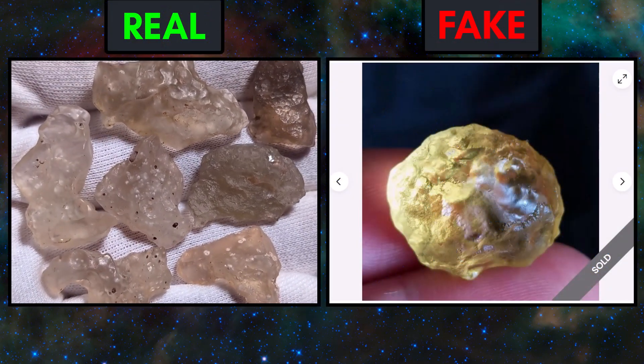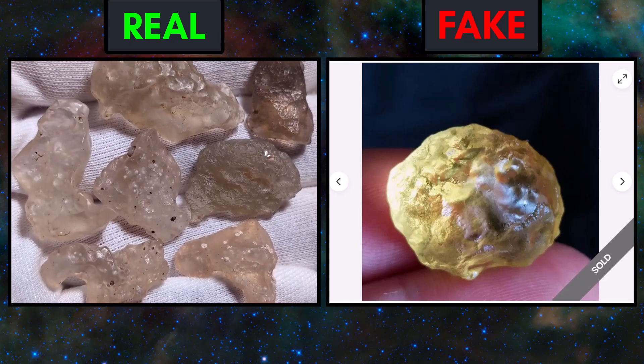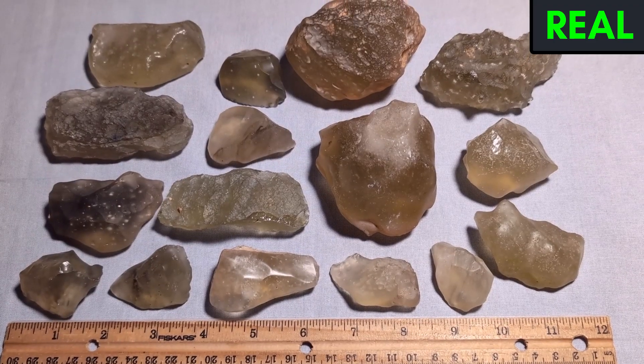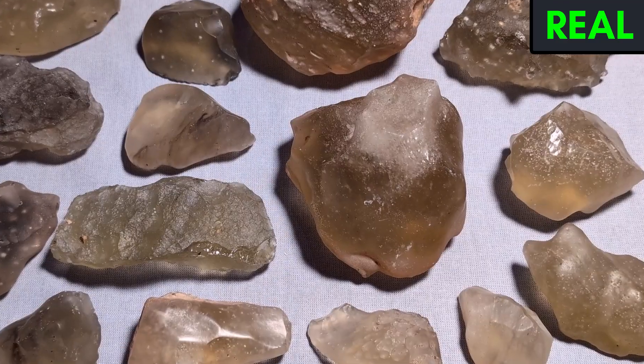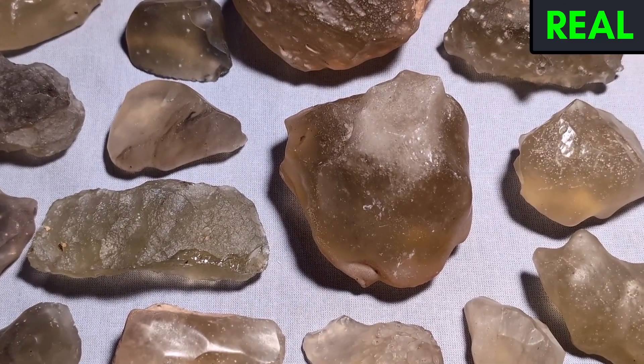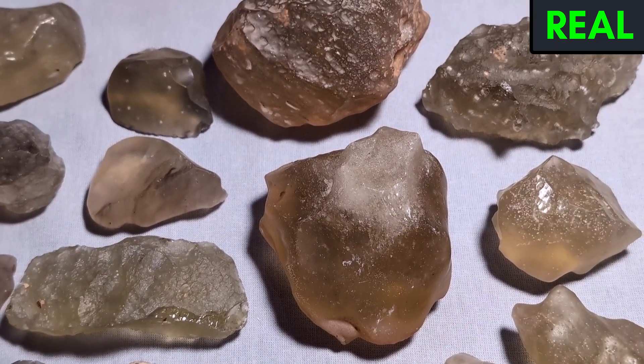While not as rampant as fake moldavite on the market, fake Libyan desert glass is still a concern that customers should be aware of. This video will cover genuine specimens first, so that you can develop an eye for real material and see how the scam material stands out. Sharing this video will inform other potential buyers and keep scammers from lining their pockets, so please spread the word.